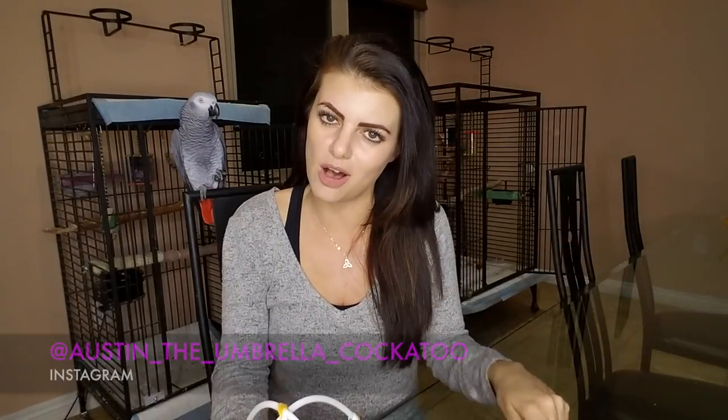That is it. Thank you guys so much for watching. I hope you enjoyed this Favorites Friday. If you have a product that you want me to review, I'll put the information down below. I hope you guys have a wonderful day. Please subscribe to me, follow me on Instagram at Marlene McCohen, and of course follow Austin the Umbrella Cockatoo. You won't be sorry. I hope that it's you that wins this wonderful tent today. Thank you guys so much. Bye!